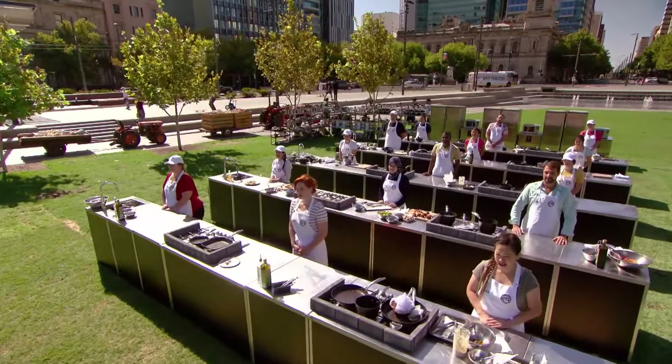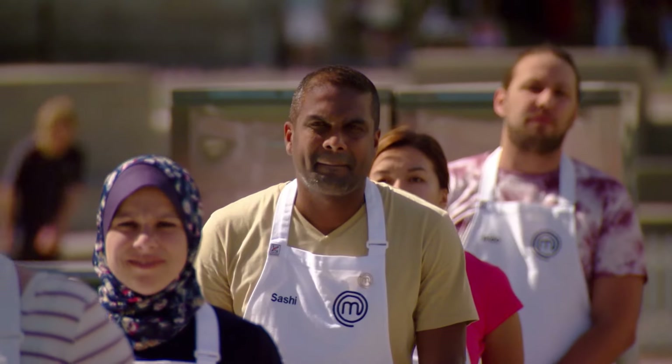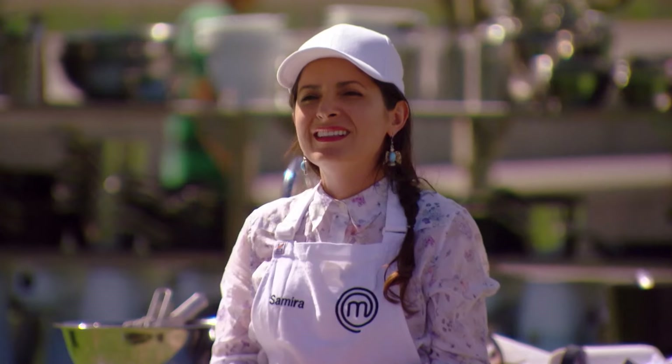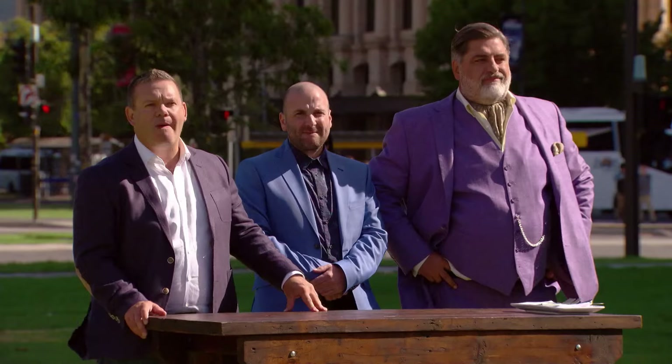You had 60 minutes to use all that gorgeous South Australian product and put up one beautiful dish. Obviously we're looking for the five best dishes. And the first dish we'd like to taste belongs to... Janine.